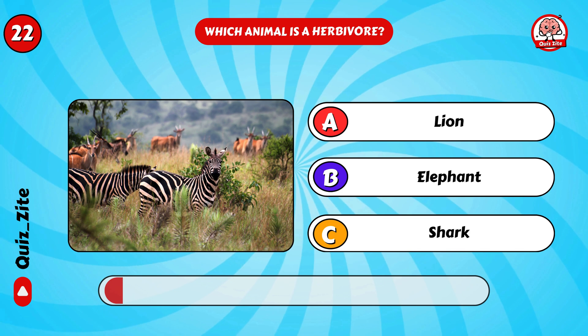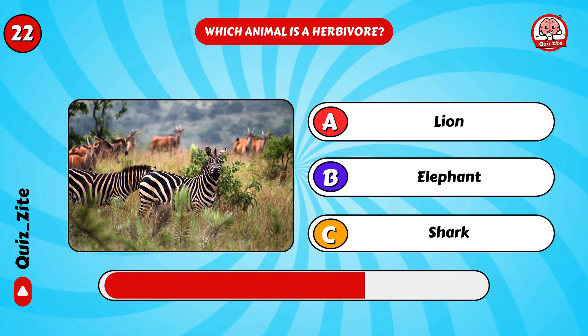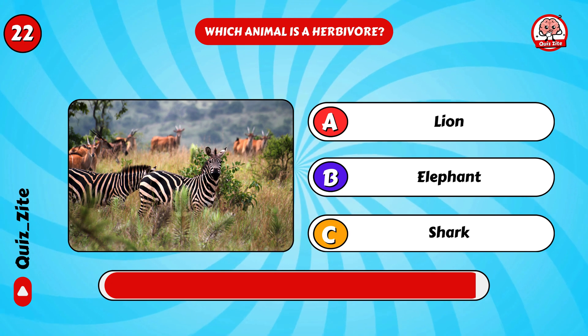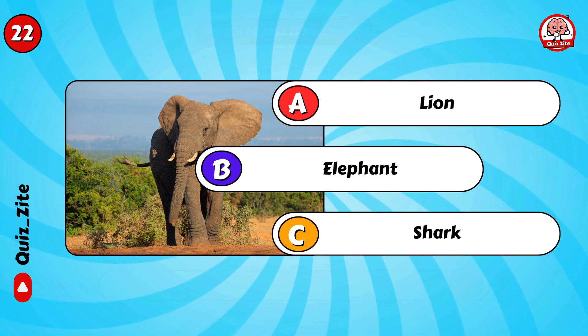Which animal is a herbivore? Correct, it's the elephant!